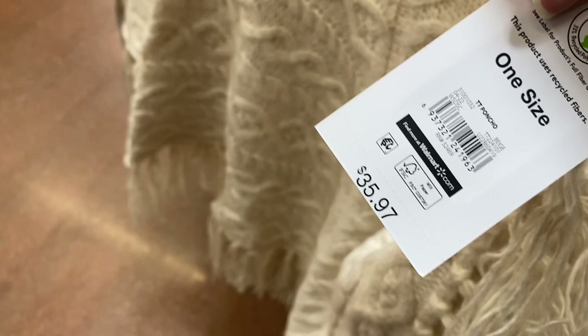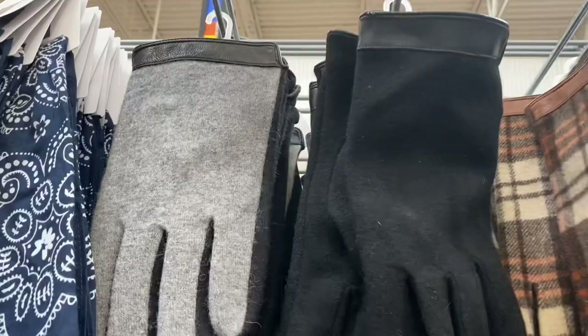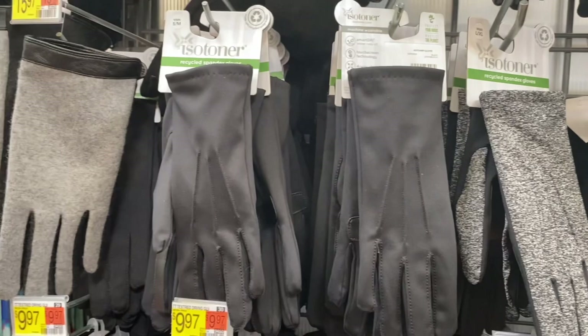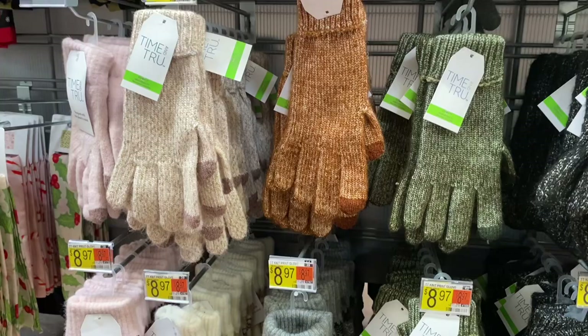They still have shawls in green, cream, black, and gray. The ponchos are $36 — I don't remember them being that much last time. They have gloves too — a gray one that's new for $9.97, leather gloves for $22.97, a quilted style for $7.97, and Isotoner gloves for $15.97.